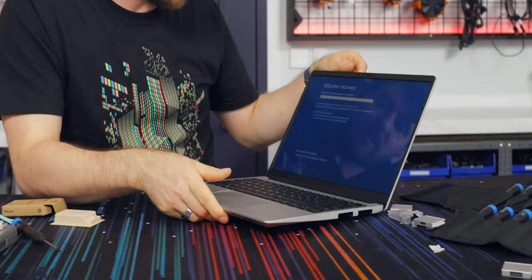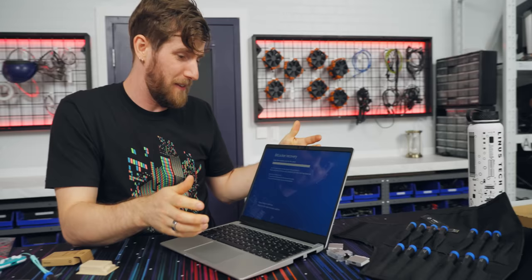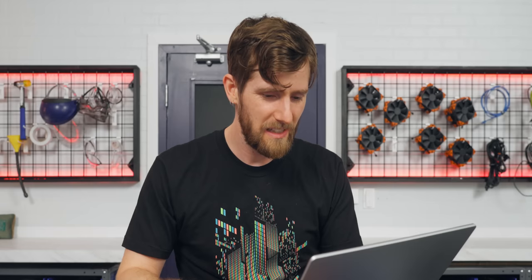BitLocker recovery. Did I set up BitLocker on this thing? BitLocker is going to ask you for your key, which is tied to your old motherboard. So we need to sort this out right now.